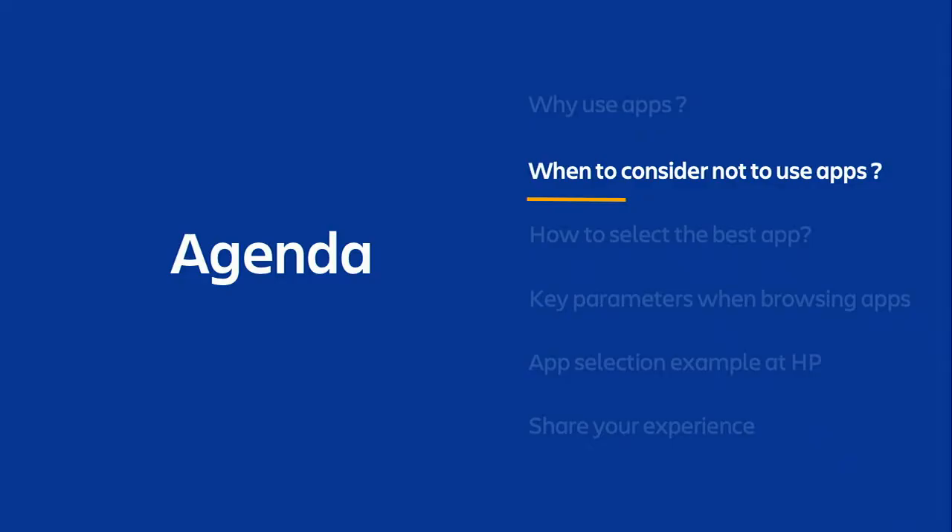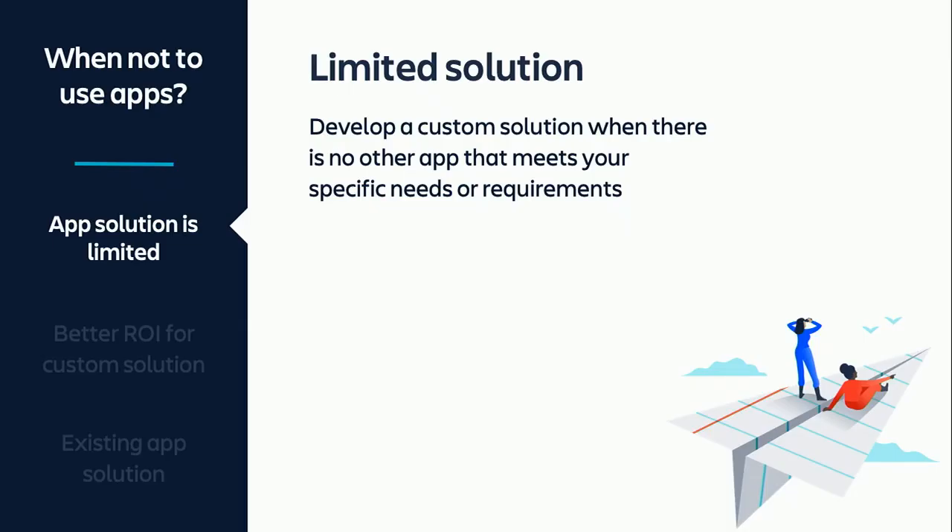Now I would like to talk about situations where you should consider not to use apps and instead develop your own solution. First of all, if you have a special requirement that is not fully covered by any of the apps on the Atlassian marketplace, or you simply didn't find one, you may develop your own solution. Depending on the needs, the solution might be a combination of Jira customizations, some scripts, or a full in-house developed app.